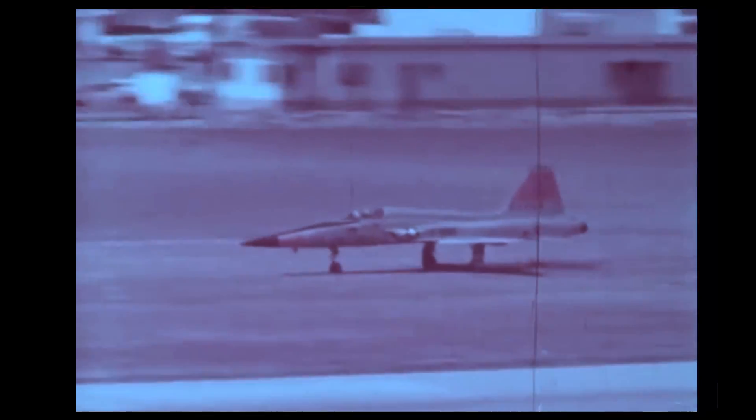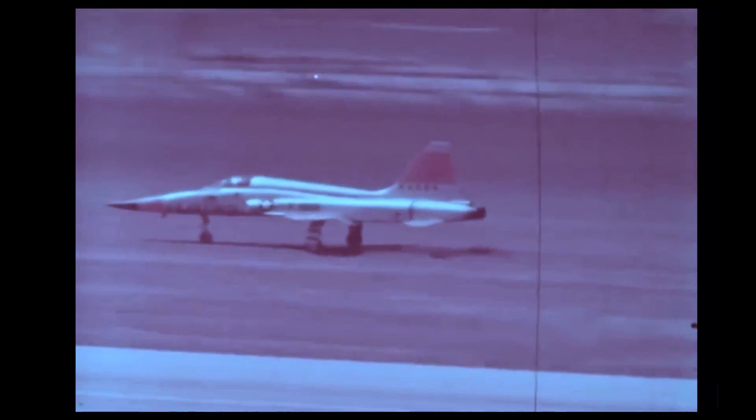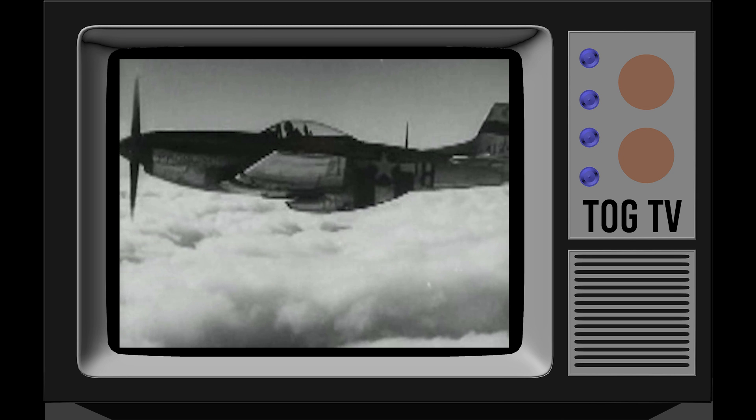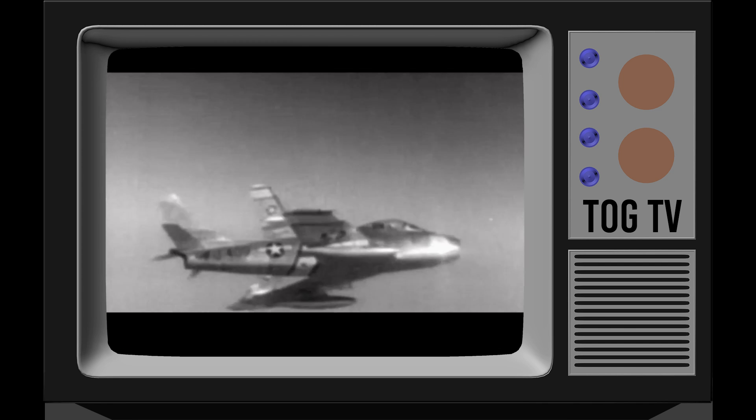By the mid-1950s, the Air Force had developed a pattern of creating bigger, heavier, and more expensive fighter jets. Edgar Schmude, then VP of Engineering for Northrop, decided to reverse that trend. Mr. Schmude was uniquely qualified to do this, having come from North American Aviation, where he designed both the legendary P-51 Mustang and F-86 Sabre fighters.